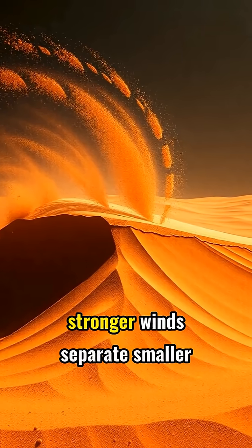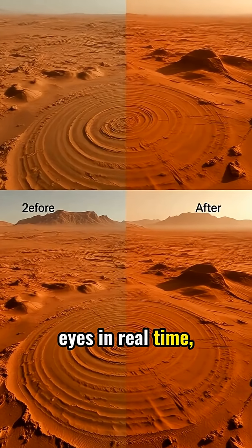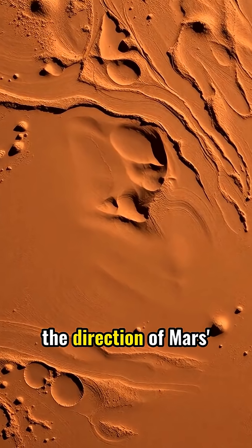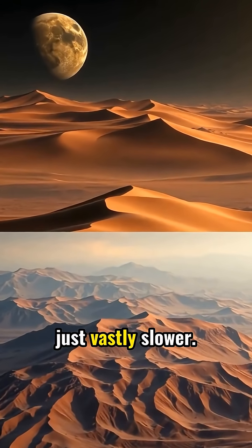The mega-ripples form when stronger winds separate smaller particles from larger ones. Though invisible to human eyes in real time, these changes are dramatic when viewed over decades. Each ripple migrates in the direction of Mars' prevailing winds. The movement proves Mars has weather patterns similar to Earth's deserts, just vastly slower.